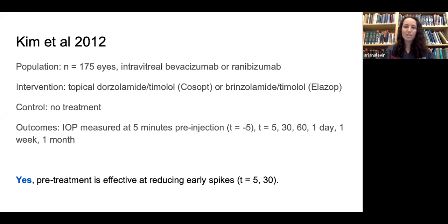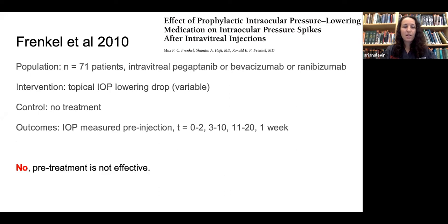In one study that determined pre-treatment was not effective, 71 patients with a variety of injected drugs and a variety of IOP-lowering drops for pre-treatment were studied, with a control group and measurements pre-injection and in the acute phase up to one week. They concluded that pre-treatment is not effective.